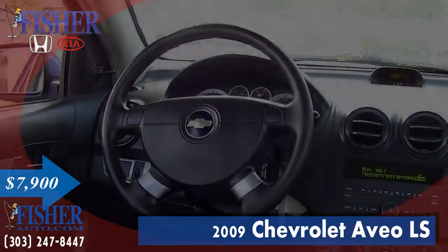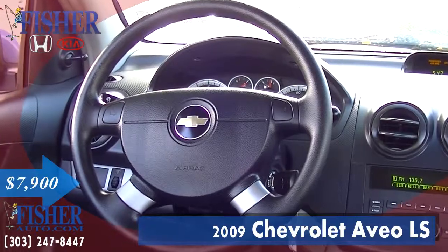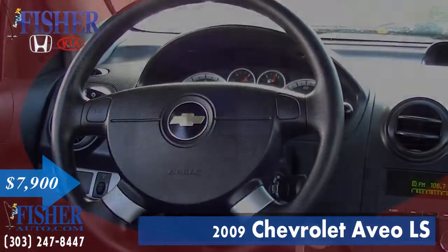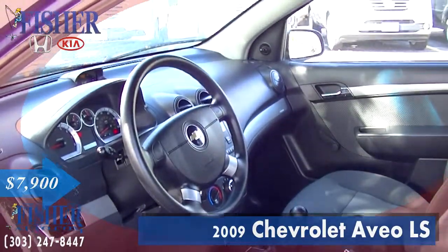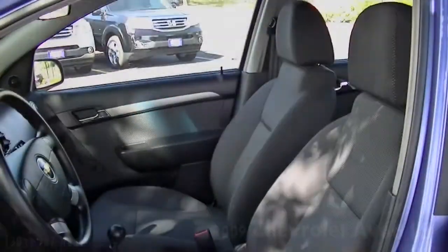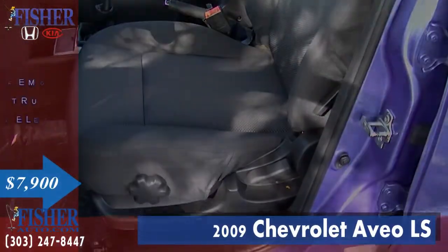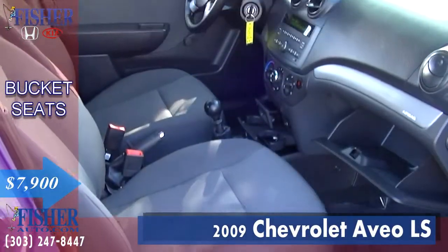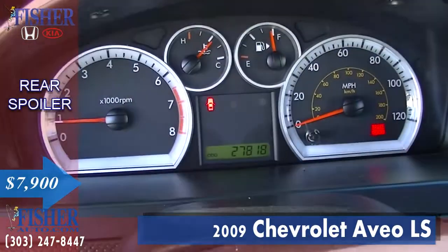With a very low mileage of less than 28,000 miles and previously owned by a non-smoker, this car is in like-new condition with key features including remote trunk release, bucket seats, and a rear spoiler.